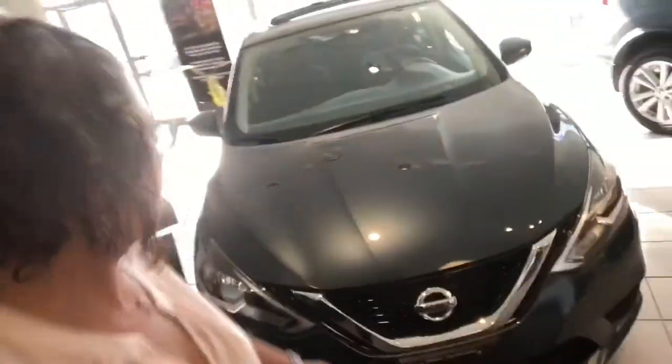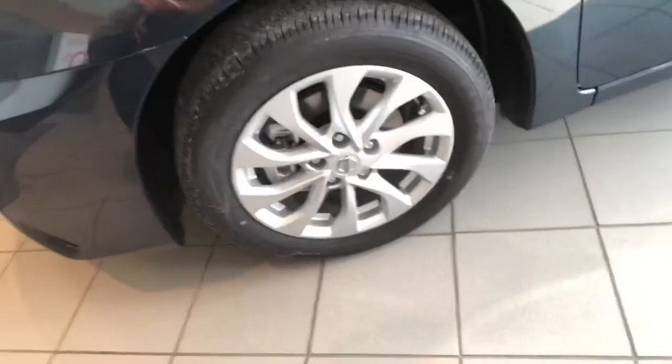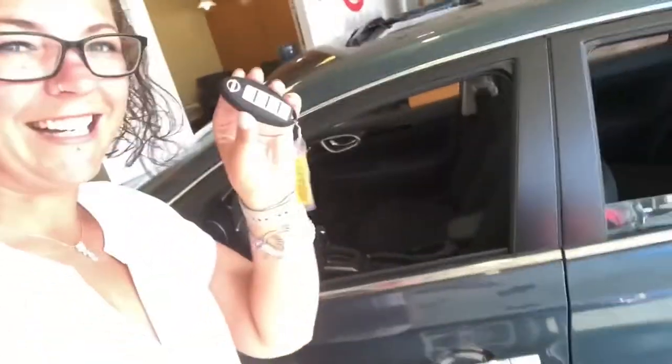So first thing looking at this, you can see that the front grille does have the V-motion grille. It does have the boomerang LED lights as well. When we walk around the vehicle, you're going to notice that there are some really nice alloy wheels on there, along with the push-button intelligent key.